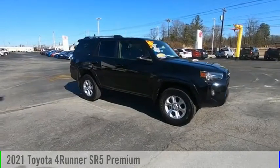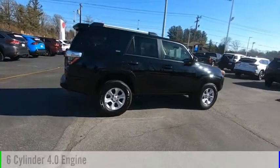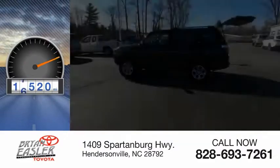You are going to love the 2021 4Runner. This vehicle is powered by a six-cylinder, 4.0-liter engine and has less than 20,000 miles.